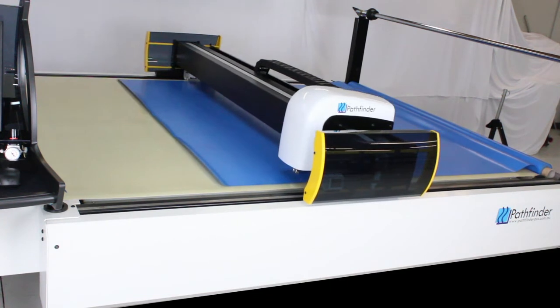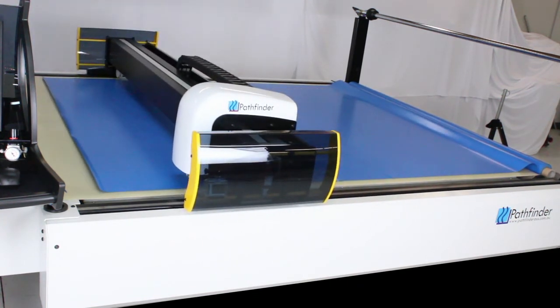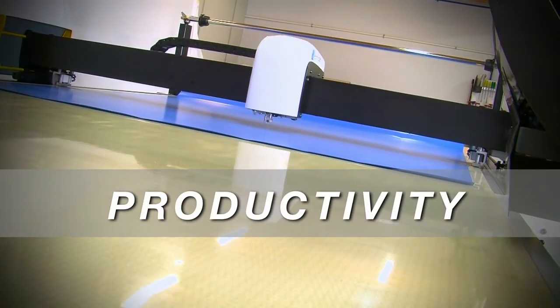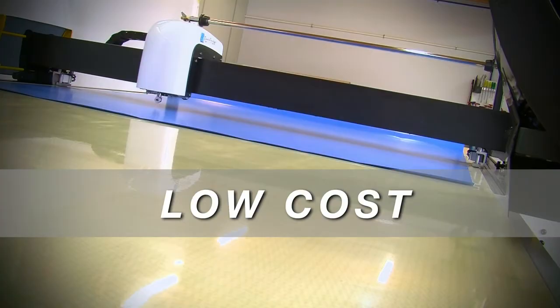Like all Pathfinder machines, the L-Series has been designed with the features that make Pathfinder cutting machines valued by their owners worldwide: reliability, productivity, quality and low cost of ownership.